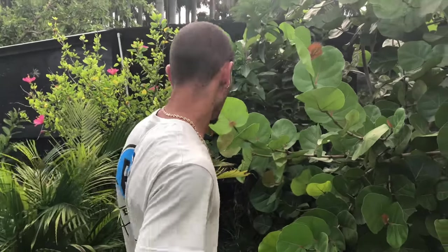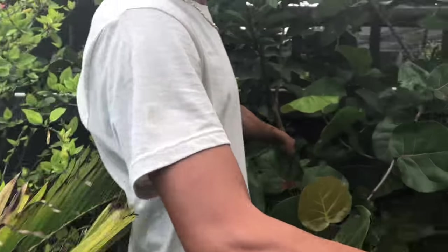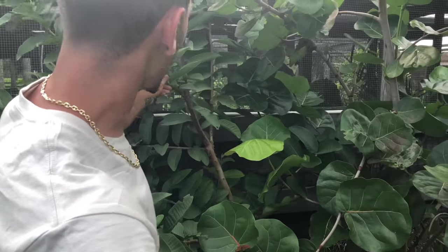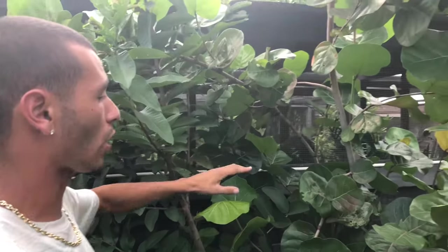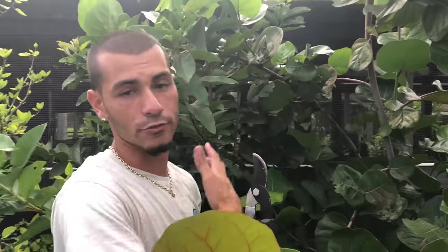We're cutting this back also because over here I planted a guava tree about four months ago and it's growing really big, but this sea grape is overtaking it. So I want to cut it back a lot so the guava has more area to grow, because that tree gives fruits for the tortoises.